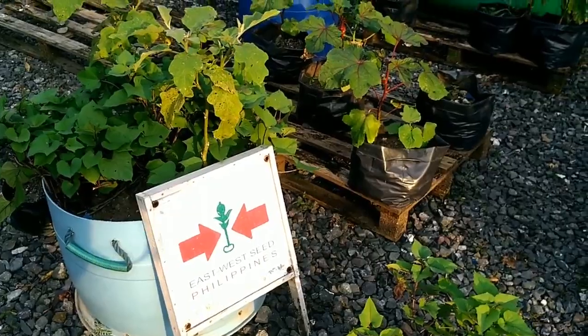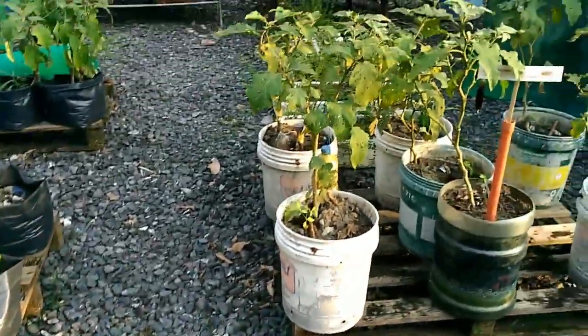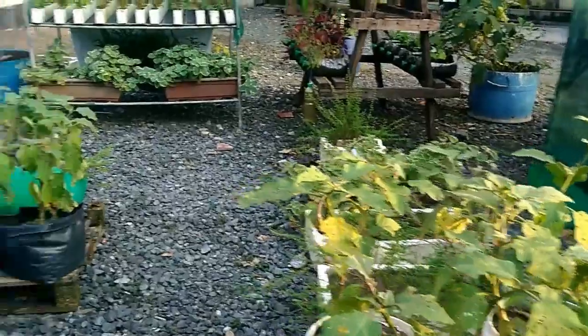So this is East-West Seed Philippines, with different kinds of plants.